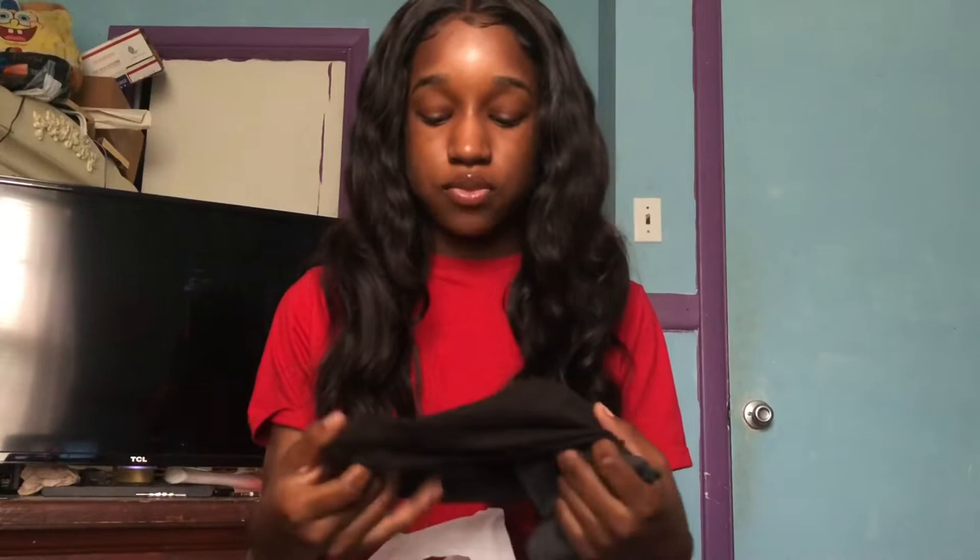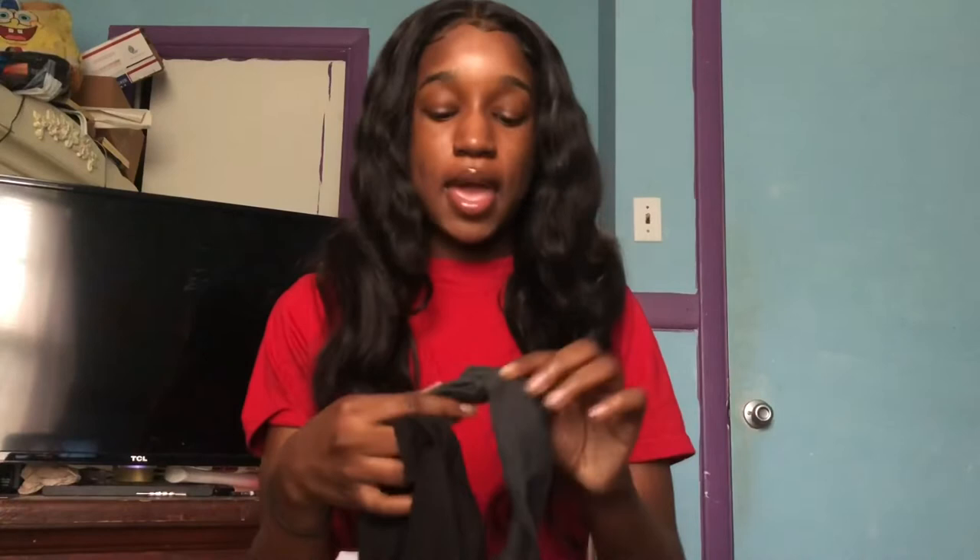I'm gonna start with the smallest stuff I bought first, which was from Claire's. All I bought was two headbands because I was on vacation, I had just got my hair done, and since we were going to get on the boat and stuff, I didn't want my wig falling off, so I had to get some headbands.